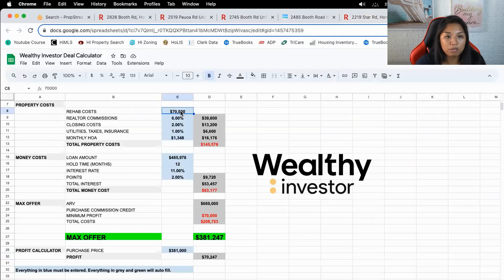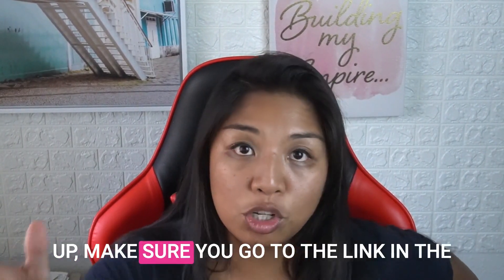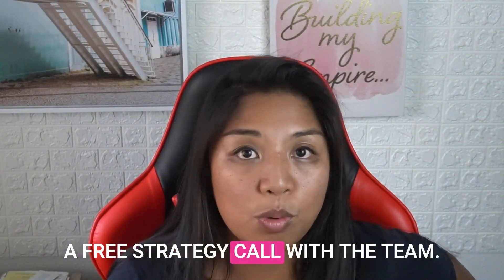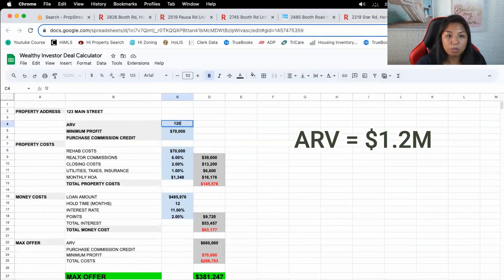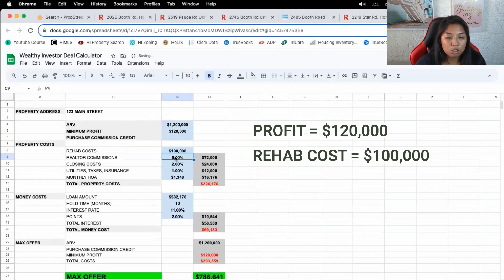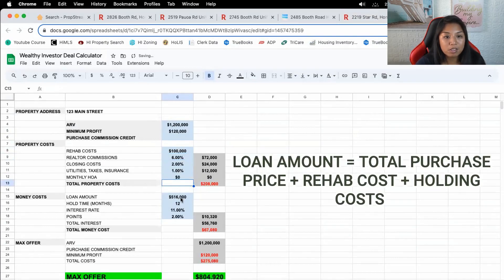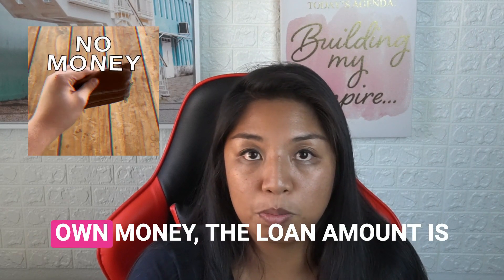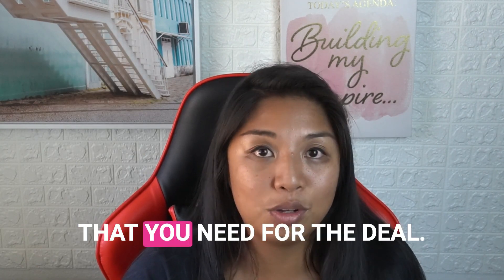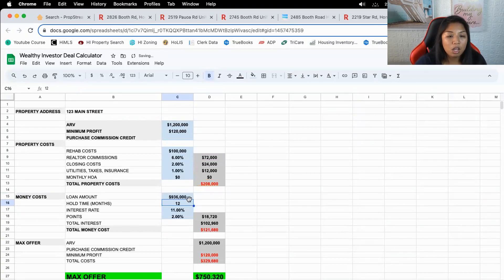Let's look at the Wealthy Investor Calculator — you can get this directly from the Wealthy Investor Program. Sign up for a free strategy call via the link in the description. If we can sell for $1.2M, minimum profit I'd want is $120,000, rehab costs $100K, realtor commission 6%, closing costs 2%, utilities 1% monthly, no HOA. The loan amount covers purchase price plus rehab plus all holding costs. Their max allowable offer comes out to $800,000 — I'll plug that in for now.